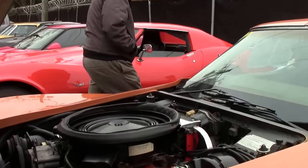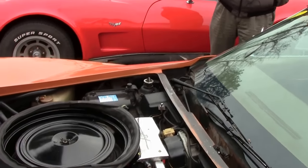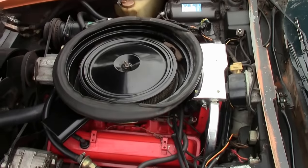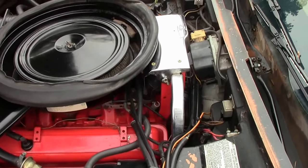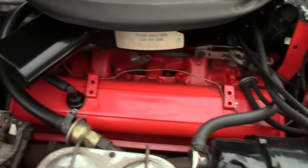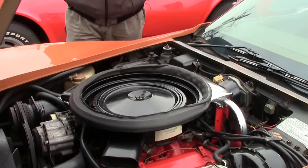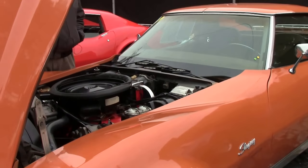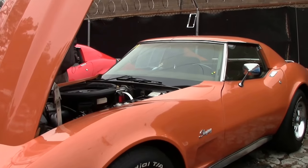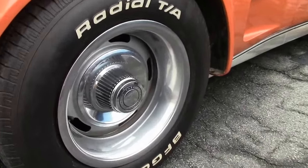This is an absolutely loaded 1973 matching numbers car. It's an air car, power steering, power brakes, power windows, tilt and telescoping — all the bells and whistles. It has the original smog equipment in the front of the engine. This is a matching numbers 350 cubic inch engine rated at 190 horsepower.